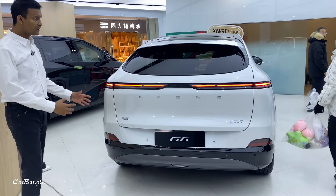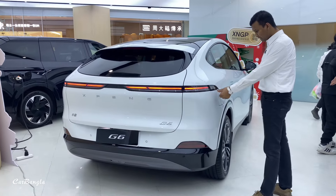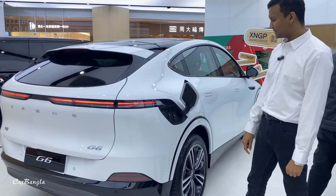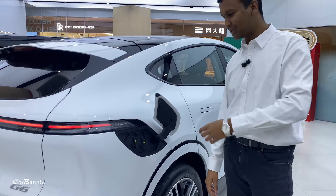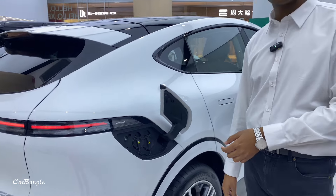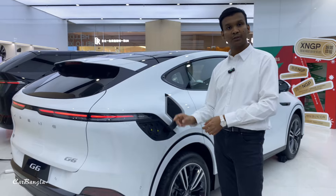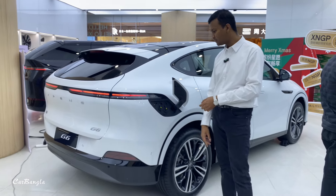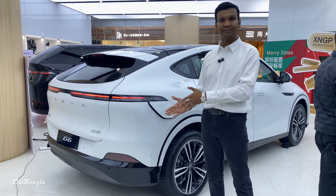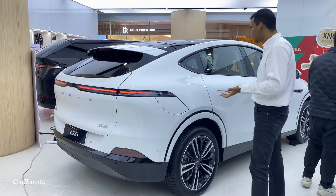This is a very beautiful design. If you don't know, this is a charging port — this is a slow charging port and this is a fast charging port. In 30 minutes it will be 50% charged. There is a full charge available. This is a very smart car.